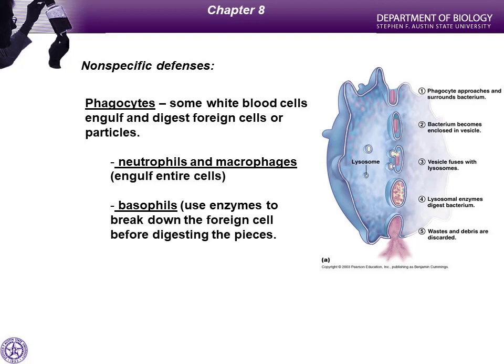When you have an infected cut, that nasty white stuff is pus. Pus consists of dead neutrophils and macrophages that came in to eliminate the pathogen at the site of the infection — they're the most numerous cells you'll see there.